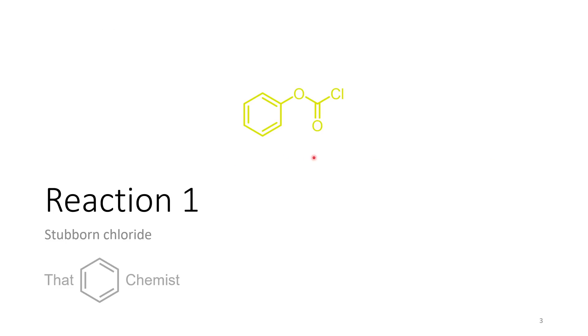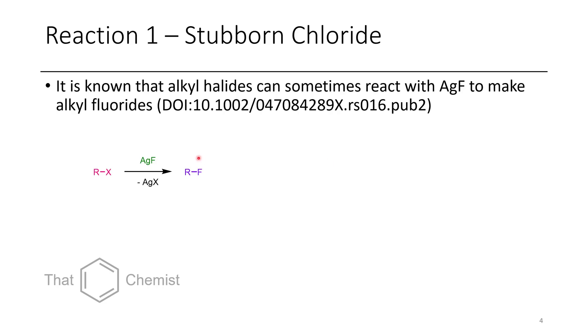So this first reaction involves this chloroformate — it's a weird product and you're going to see why. It is well known in the literature that primary and secondary alkyl halides can occasionally be substituted with silver fluoride. This works because silver halide is precipitated — silver chloride, silver bromide, and silver iodide tend to be very poorly soluble, so you can often precipitate them out. The silver coordinates to the halogen and makes it a better leaving group.